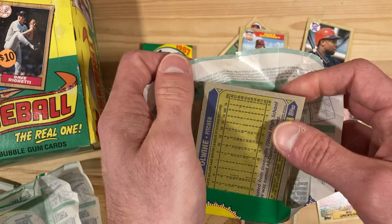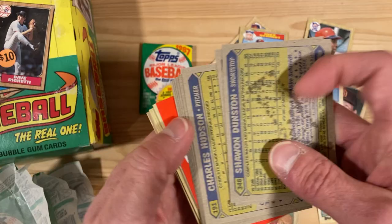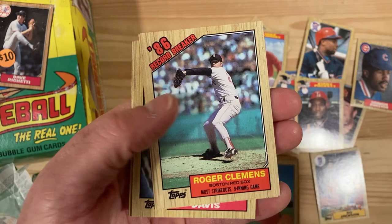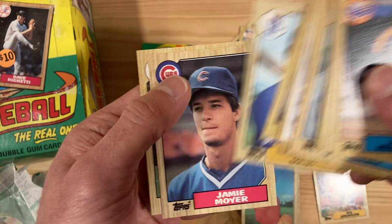That Bo Jackson is one iconic card — him tracking down a fly ball, 'Future Stars' written right on there, which of course he was. The gum stain is going to ruin my Shawon Dunston, but the good news is I have tons of those Shawon Dunstans already, so the gum stain might actually just add a little character and separate this one from the others. There's Shawon Dunston and the gum stain on the back — I'll put that aside for my personal collection. There's Roger Clemens' record breaker — 20 strikeouts in a nine-inning game. Amazing.